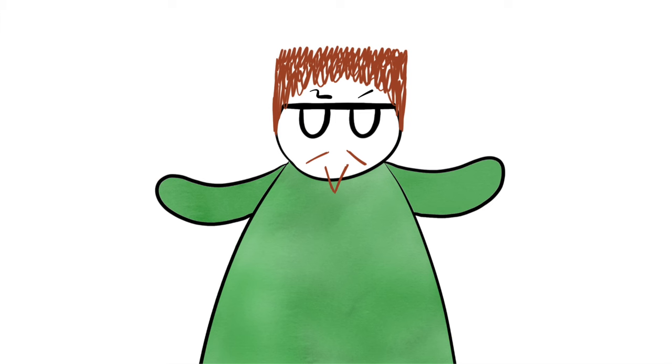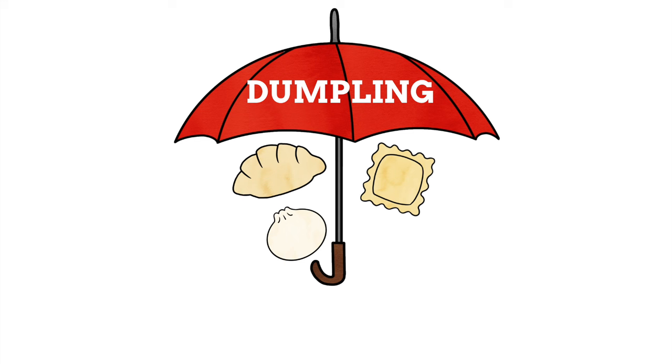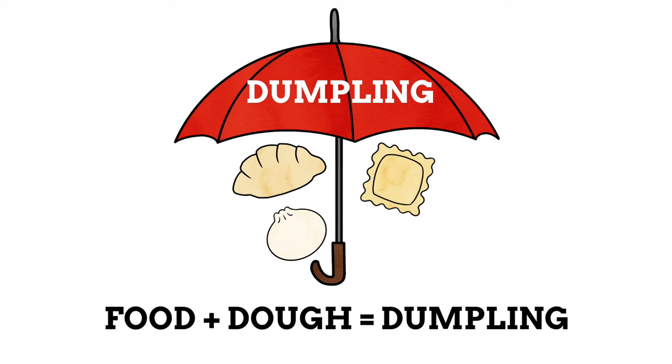How on earth did this fun little word of dumpling end up being applied to so many different pieces of food? To help us understand this, we need to understand what exactly a dumpling really is. Dumpling is the name for a certain kind of food, with there being different kinds of dumplings. The loosest definition of what can constitute a dumpling is a food of some kind which is wrapped around a dough of some kind, then either baked, boiled, or fried.